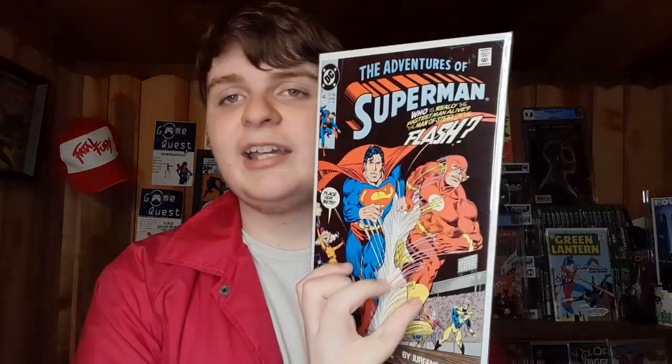They also ran a giveaway which we actually happened to win - the Adventures of Superman number 463. When I saw the cover I thought it was Superman 199, which is the first Superman versus Flash race, and when my mom's handle came up as the winner I was literally jumping for joy. But then it turned out it's just a homage cover to that book, which is still cool, but I'll be real - I was a little bummed out.